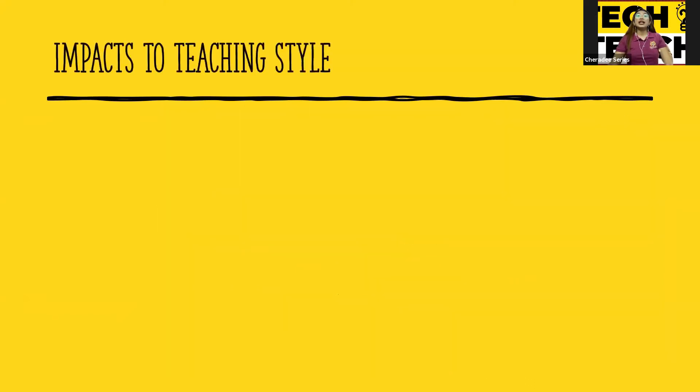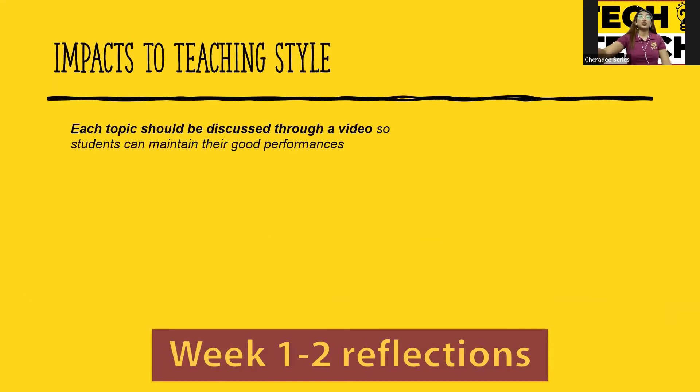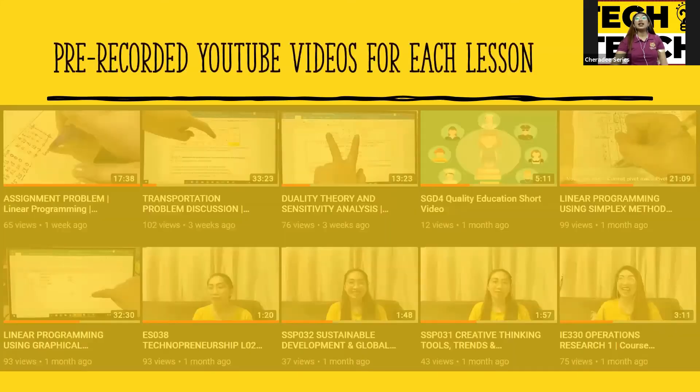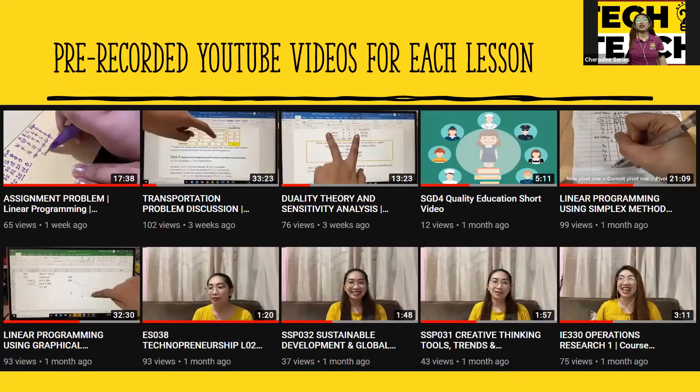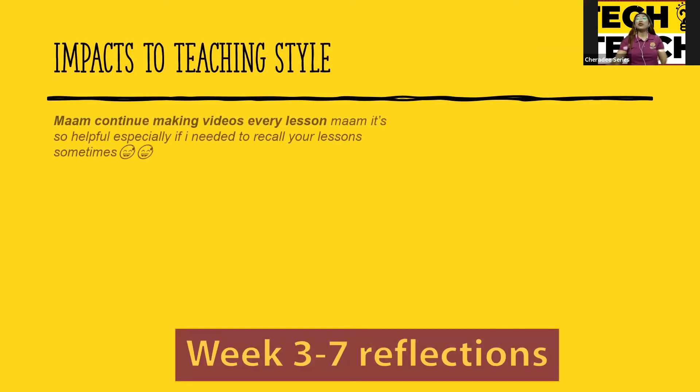I have a series of reflections from week one to week two. Students said: 'Each topic should be discussed through a video so students can maintain their good performances — discuss more through videos.' For the first week, students wanted the instructor to do a video. Since I have a YouTube channel, I created pre-recorded YouTube videos for each lesson, allowing students to recall the video whenever they forgot the lessons.